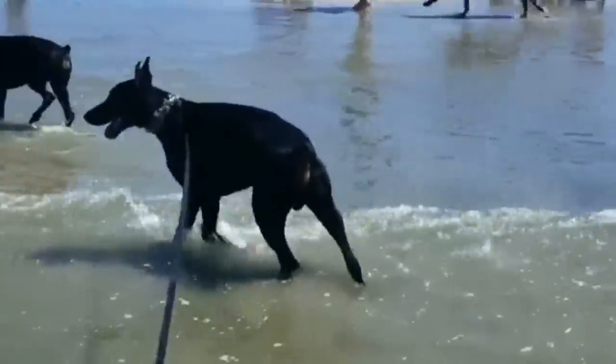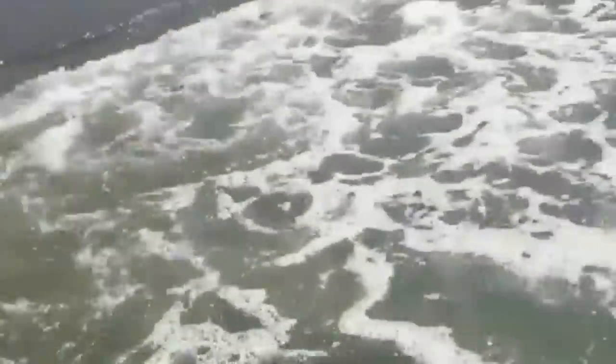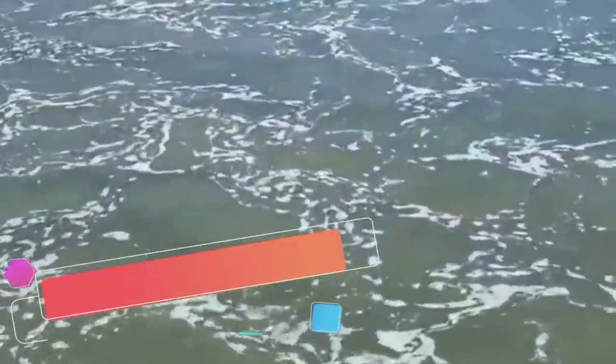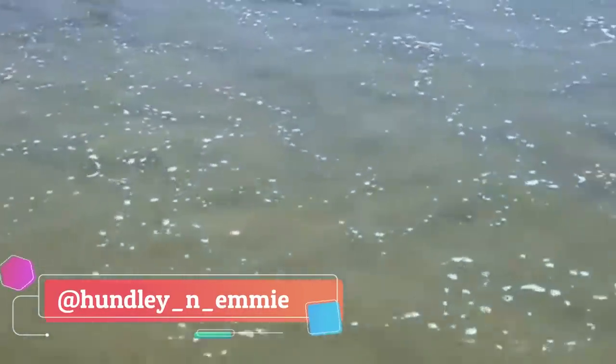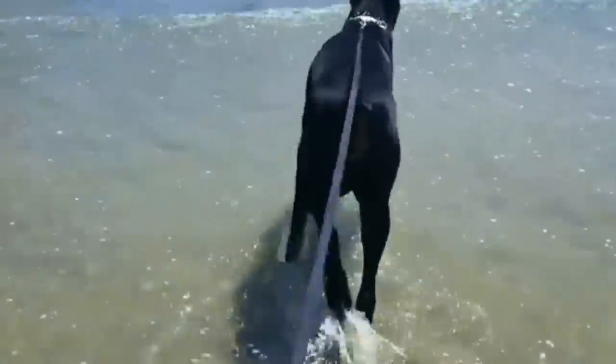Tell me in the comments if you have ever seen a Doberman serving as an assistance dog, and where it was — America, Europe, or maybe somewhere else. The difference in their temperament is also why European Dobermans are used by the police and military, while American Dobermans are viewed more as family dogs. But to be honest, both of them make great family guards.